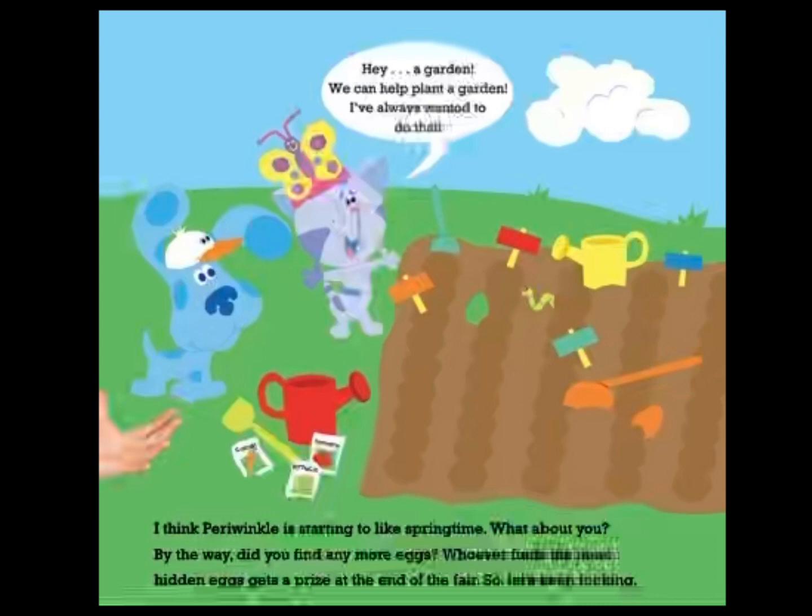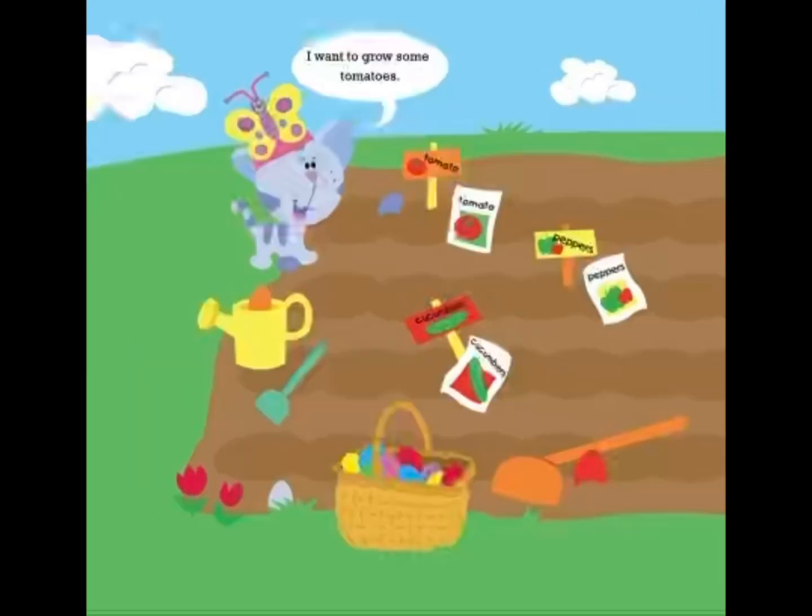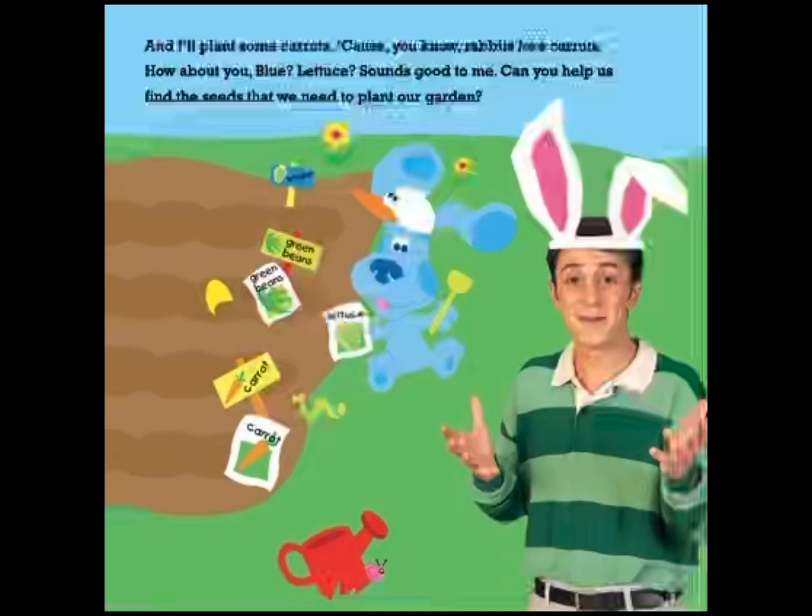A garden — we can help plant a garden. I've always wanted to do that. I think Periwinkle is starting to like springtime. What about you? I want to grow some tomatoes. And I'll grow some carrots, because, you know, rabbits love carrots. How about you, Blue? Lettuce? Sounds good to me. Can you help us find the seeds we need to plant our garden?